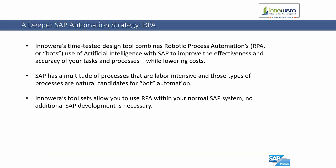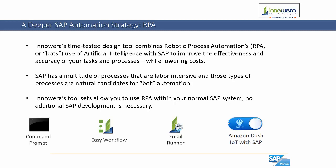InnoWera's tool sets allow you to use RPA within your normal SAP system and no additional SAP development is necessary. The RPA tool sets InnoWera offers include Process Runner, which acts as a design tool, as well as applications such as the Command Prompt, Easy Workflow, Email Runner, and Amazon Dash, which act as the bots. The Command Prompt acts as a lightweight runtime engine and allows you to run SAP processes from the command line — ideal for being executed on a server. Easy Workflow triggers a workflow process which executes SAP processes throughout a comprehensive workflow system. Email Runner allows you to use email to execute SAP processes by simply sending an email, and lastly the Amazon Dash button can be used to execute processes or start a workflow with just a simple click of a button utilizing Amazon Web Services.